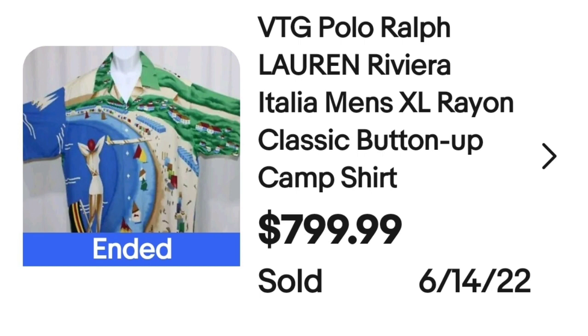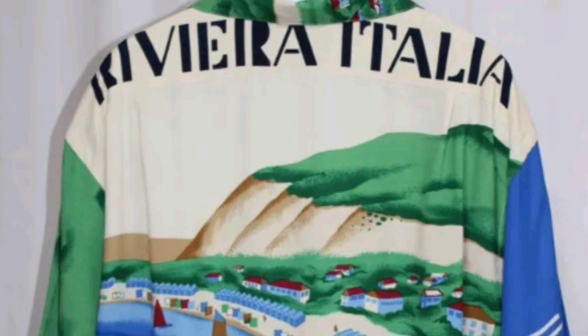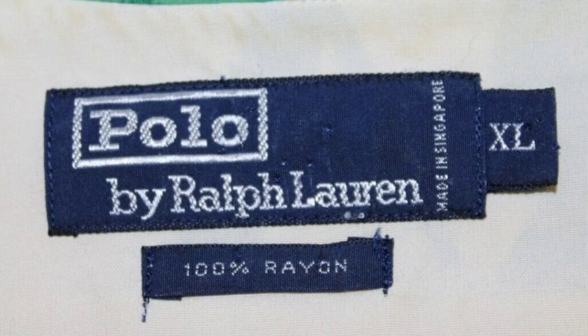Up next is another Ralph Lauren. This one sold for almost $800 — watch out for those Ralph Lauren Hawaiian shirts. This is a vintage Polo Ralph Lauren Riviera Italia men's extra large rayon classic button-up camp shirt, sold for $799. Here on the back it clearly says Riviera Italia, and here is the Polo by Ralph Lauren tag. This one was an XL.